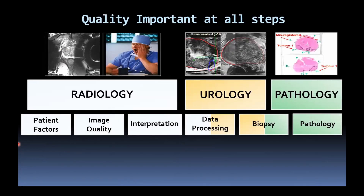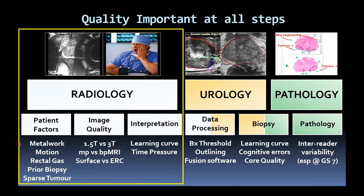Quality is important at all of the different steps. We can break it down into radiology — and obviously for our purposes that's the most important aspect — then the biopsy stage, which in the UK is done by urologists in some cases alongside radiology, and then the pathology and interpretation by histopathologists. Each of those steps is prone to different issues with quality.